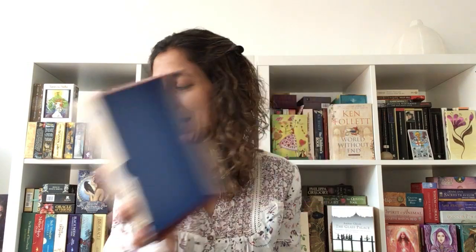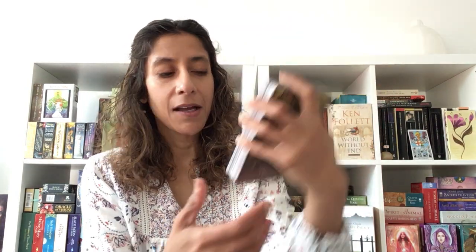Let me show you a deck I got recently — the Alice in Wonderland Oracle. This is a Lucy Cavendish deck with artwork by Jasmine Beckett-Griffith. I just had to include this because I fell in love with the artwork. I partially bought it because of the backs — look at the backs. I just thought this is such a pretty deck. A little bit scary at times, but it is very pretty.